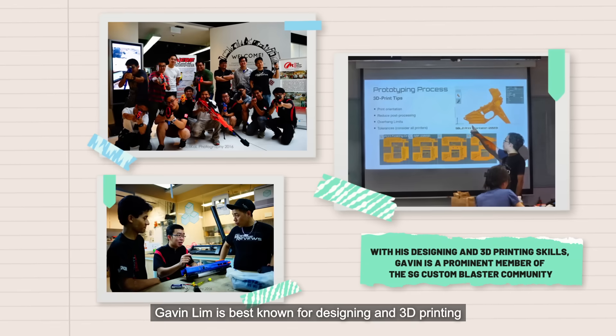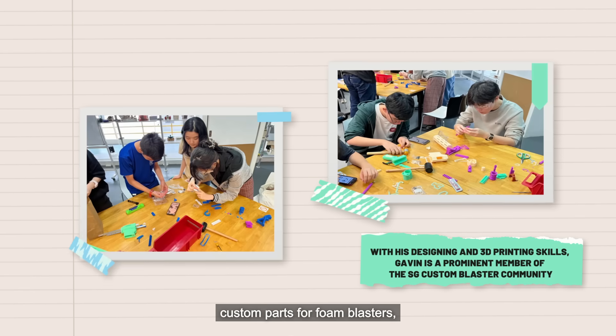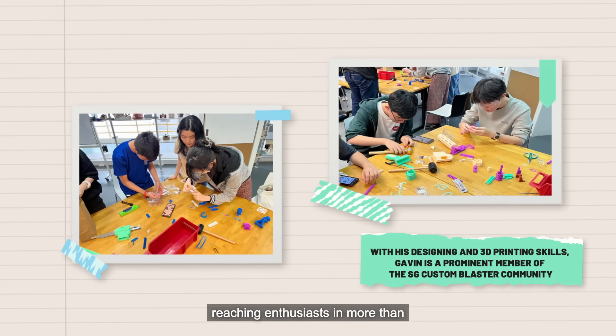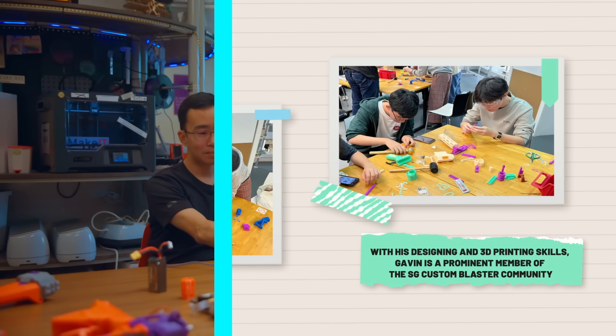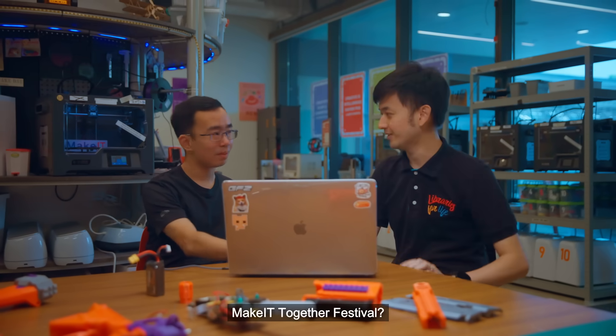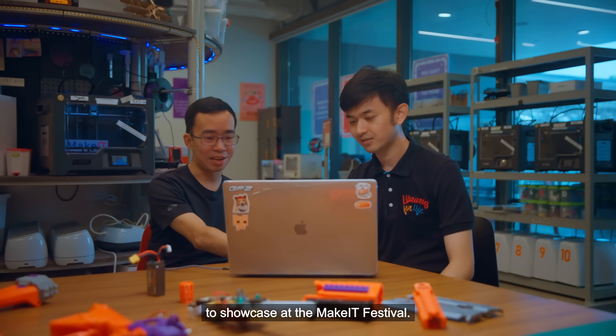Gavin Lim is best known for designing and 3D printing custom parts for foam blasters, having made over 10,000 components, reaching enthusiasts in more than 60 countries worldwide. So Gavin, tell me — what are we making for the Make It Together Festival? I'm designing this custom space theme blaster to showcase at the Make It Festival.